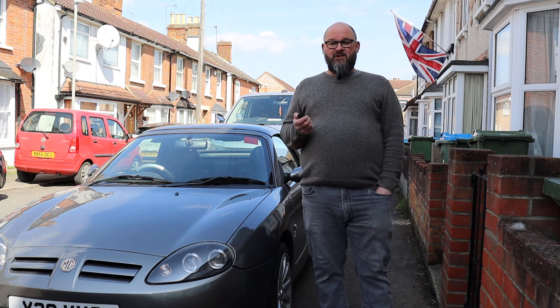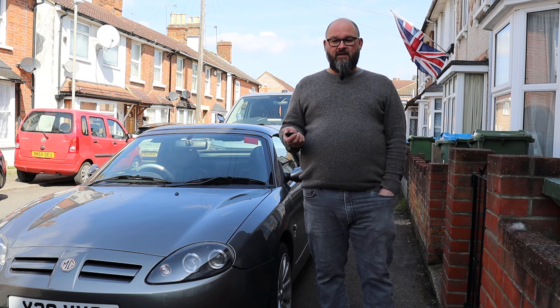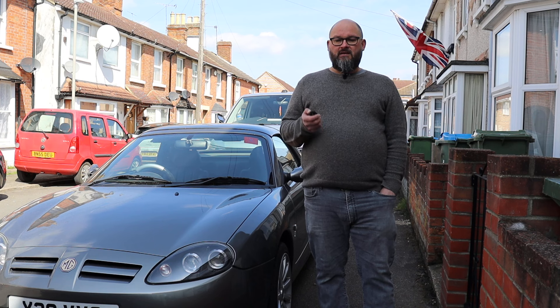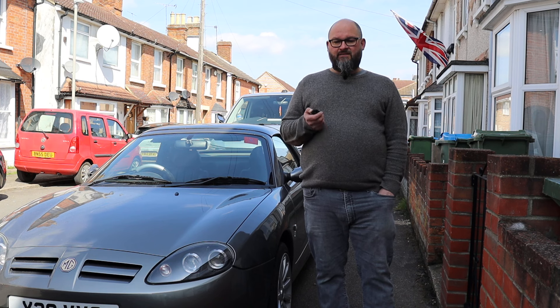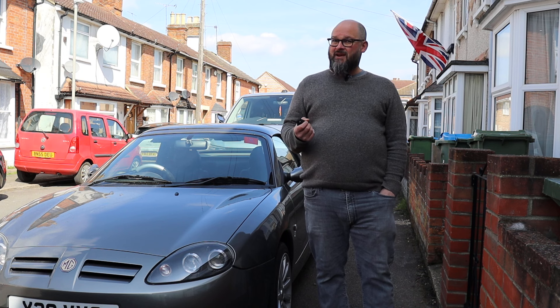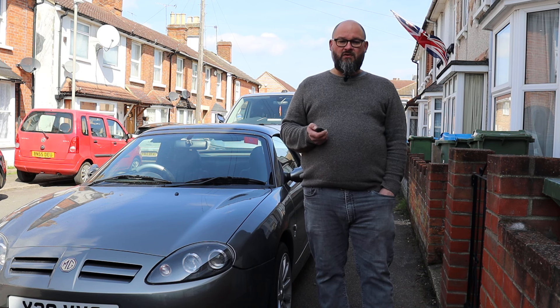That decade had seen the ending of British Leyland, the forming of Austin Rover and the takeover in the late 80s by British Aerospace. The group was really keen to have a genuine MG on the roads and work began in secret on three different options, but they were quite cash strapped so it took a little bit longer than expected.